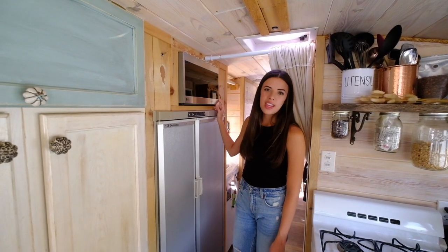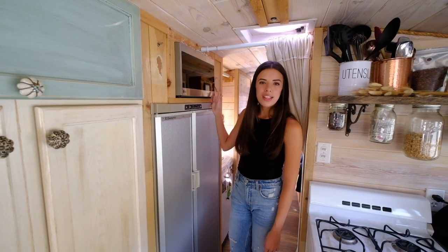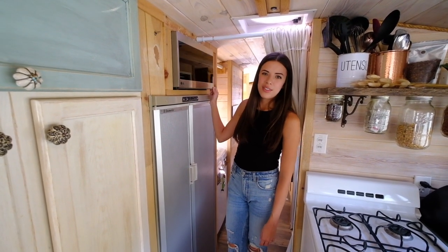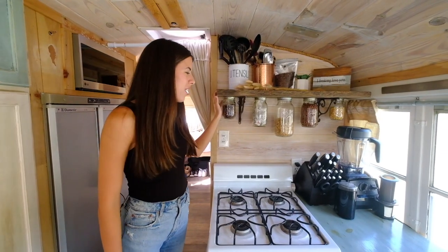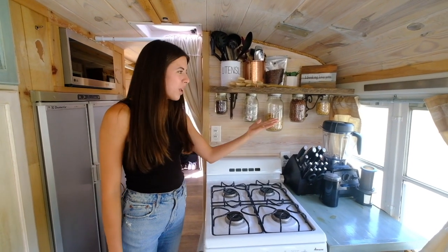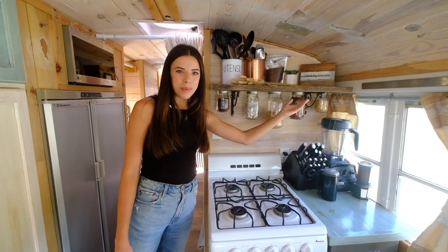If we're staying at a KOA or a campground with a plug-in, we're more likely to use the microwave, but obviously if we're off-grid it kind of doesn't work. Over here was a huge standout when we first saw the bus — it's cool to have this space filled with your favorite goodies. We've got coffee, tea, cereals, and popcorn.